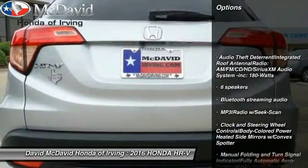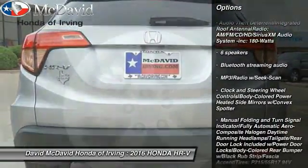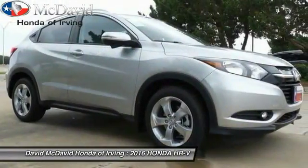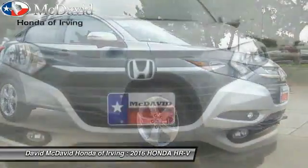Leather-wrapped steering wheel, Bluetooth, fog lights, leather seats, tinted glass, body color door handles, engine immobilizer, four-piece floor mat set.